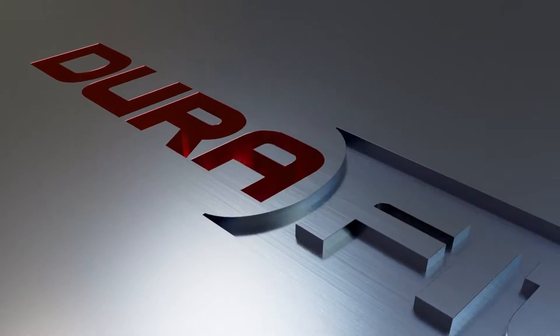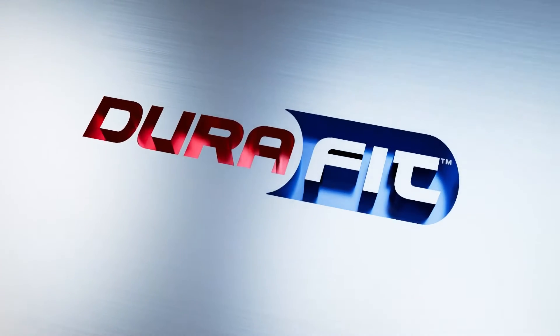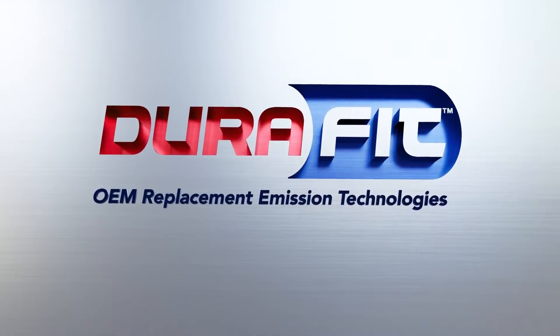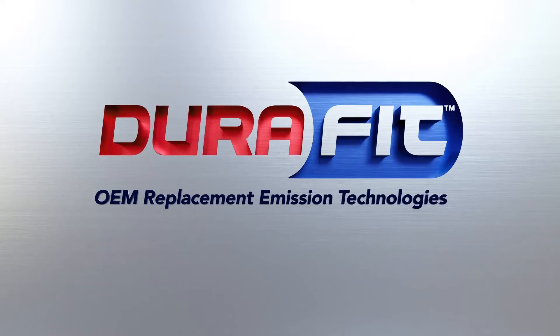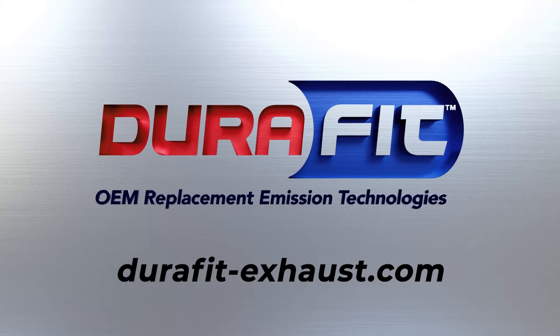Designed to fit, built to last. DuraFit is the only U.S.-based, vertically integrated DPF manufacturer in the aftermarket, utilizing unique Aristo coating designs. We control the entire manufacturing process, resulting in unmatched product quality and performance. Visit DuraFit-Exhaust.com.